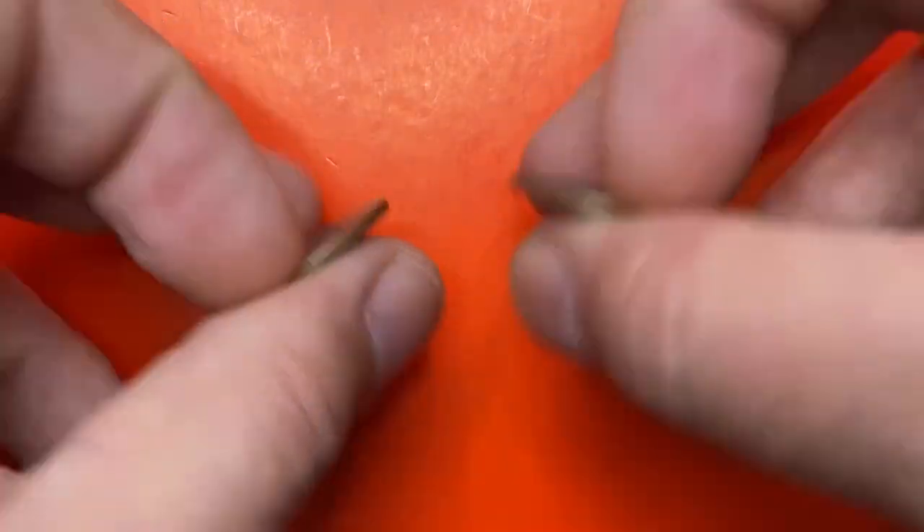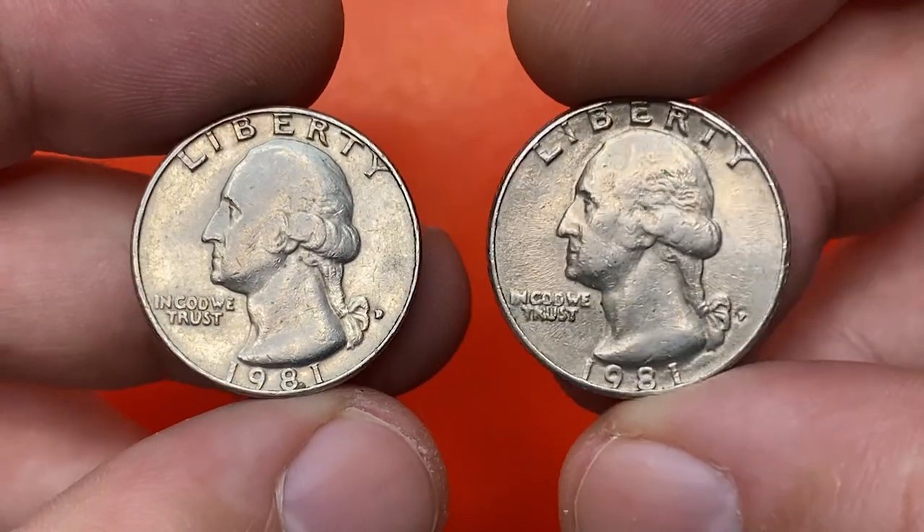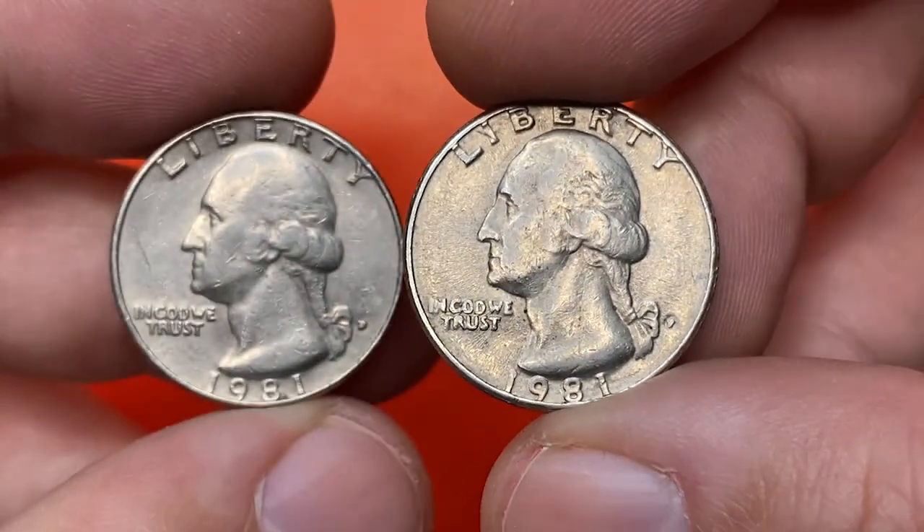Hey everyone, today we'll talk about Washington quarters struck by the Denver and Philadelphia mints. We'll look into mintage, current value, and the most valuable uncirculated specimens sold in auctions so far.